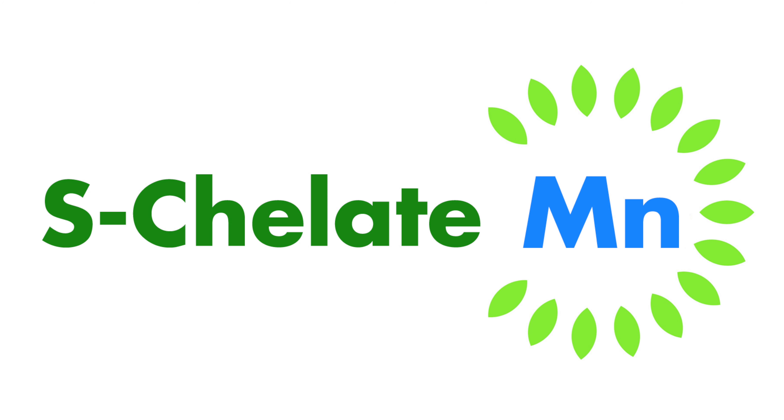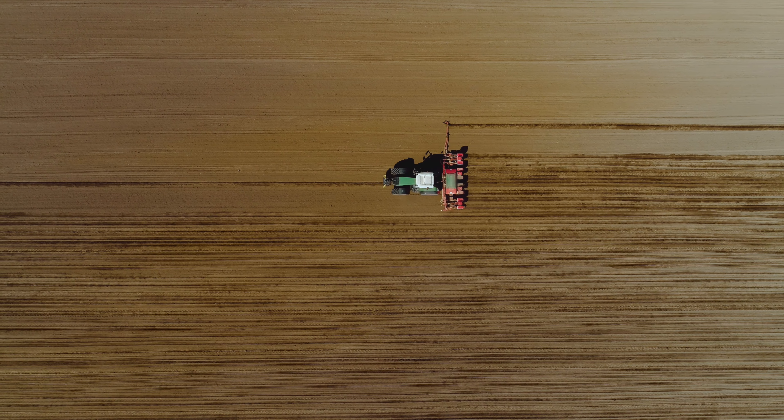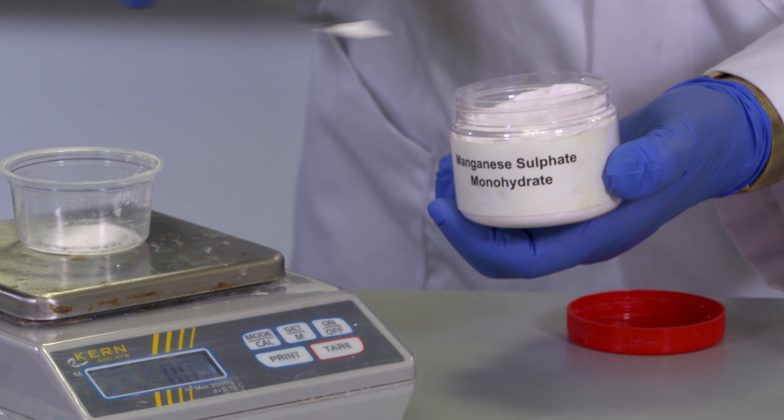Firstly, we'll look at manganese. This is important for the healthy growth of all plants because deficiency of this nutrient can reduce photosynthesis. It's often delivered to crops by applying it as the mineral salt manganese sulfate.